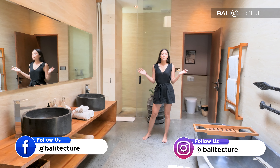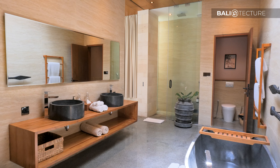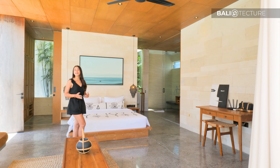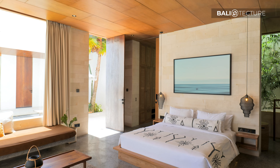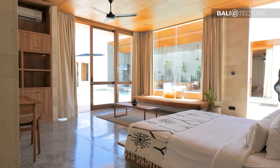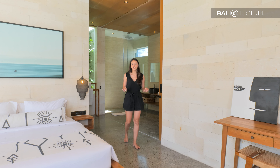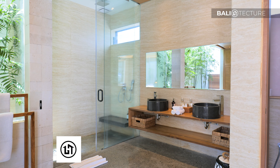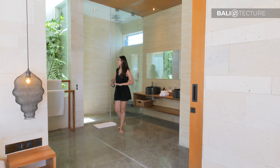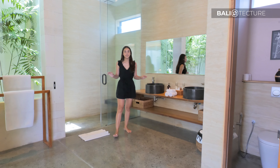Right now we're in the second bedroom and it's a bit smaller, but they cleverly designed it to make it look spacious. I love the polished cement flooring — it gives it a cool touch and elegant look. The bathtub area is a bit smaller, but over by the sink area it's spacious, so it's a really cool adjustment and just really beautiful and elegant looking.